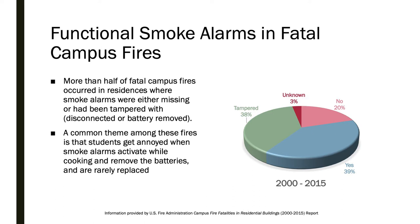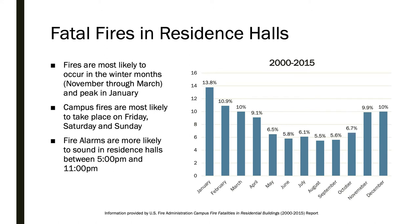More than half of fatal fires occurred in residences where smoke alarms were missing or had been tampered with. If you live on campus and your detector emits a low battery alarm, you can submit a maintenance request on the Panther Central website and we will take care of replacing it for you.